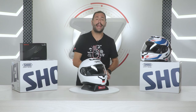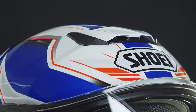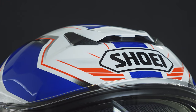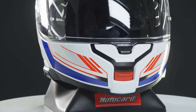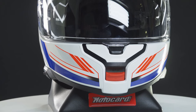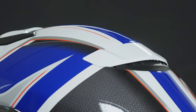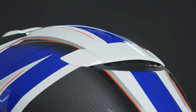We can't forget about the ventilation section either. There are two lower air intakes and one upper intake. The chin vent has a removable grid that keeps out mosquitoes and insects — something to take into account. The position of the rear spoiler has also been repositioned compared to the previous generation.